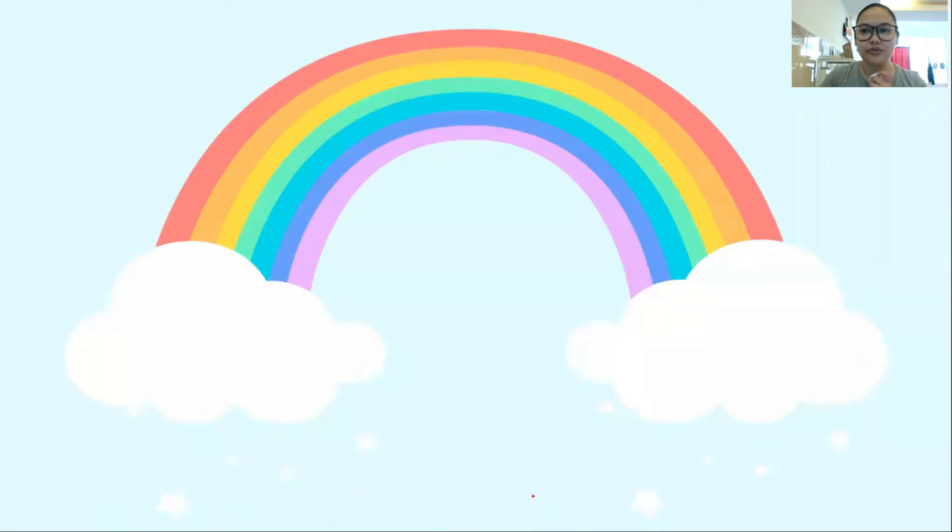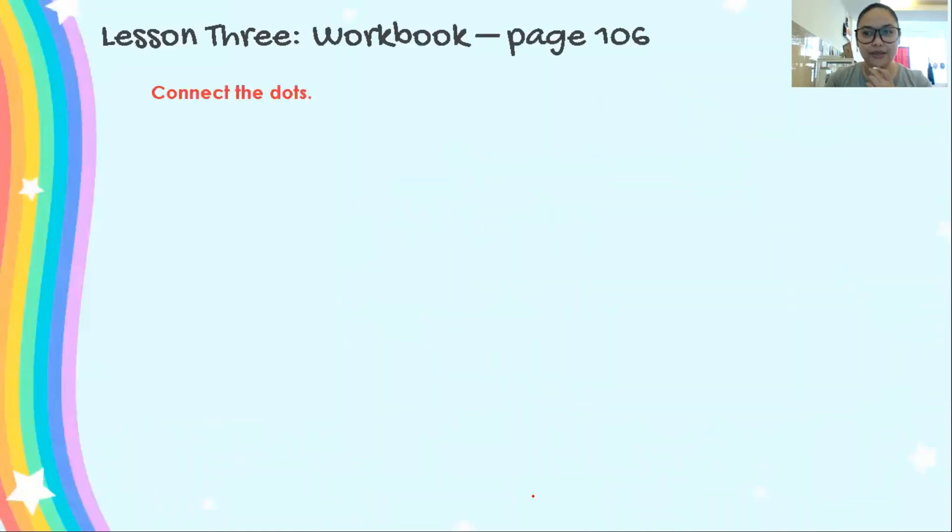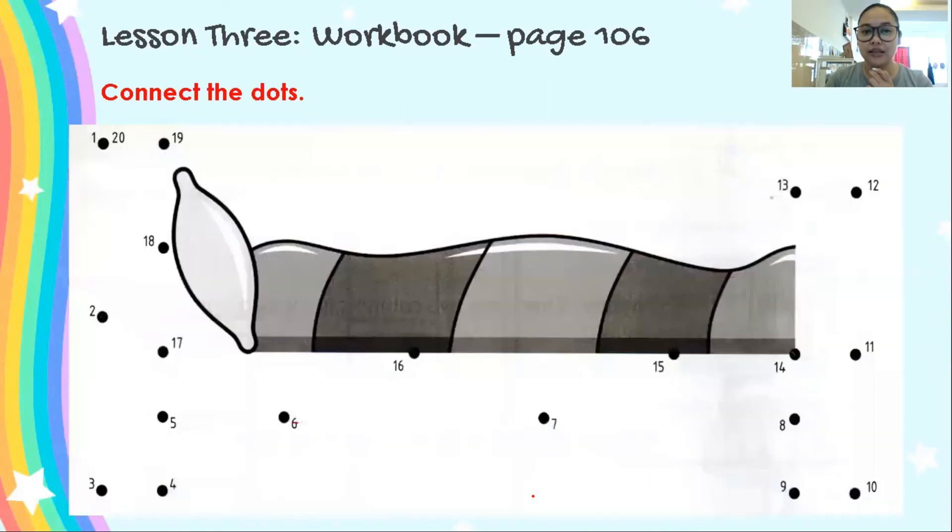We are done with lesson 2. Now, real quick, let's go to lesson 3. Workbook page 106. Turn your workbook to page 106. Get your pencils ready, and we are going to connect the dots. Let's see what picture this is. We will start with 1. What's next to 1? 2. Where is 2? You have to look for number 2 and connect the dots.